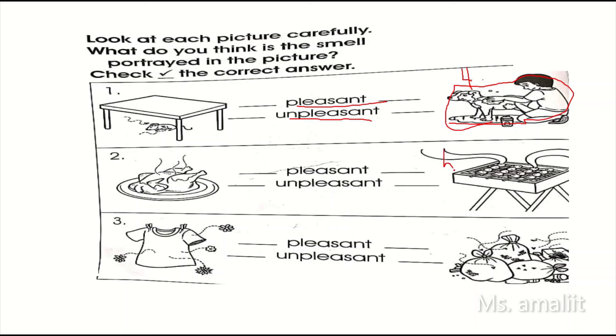Number five. Observe the picture again. What do you think is the smell? Pleasant or unpleasant?